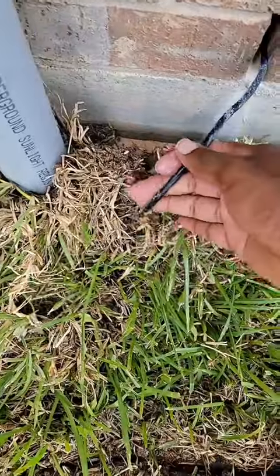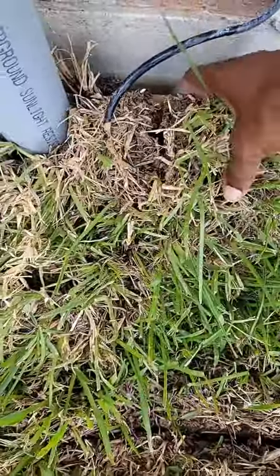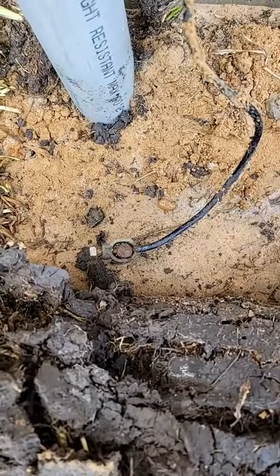Looking at this grounding rod, looking for the top of it. They got this sawed all on top of it. There it go.